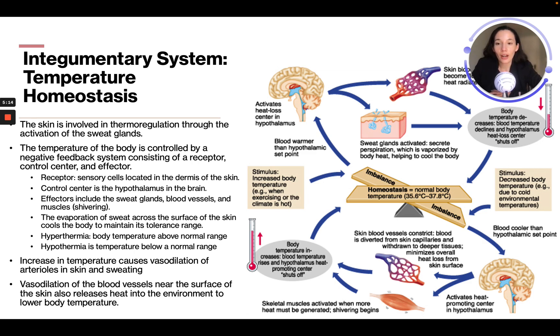The evaporation of sweat across the surface of the skin cools the body to maintain its tolerance range — that's why when you're really hot, you sweat so that you will cool down. Hyperthermia is when the body temperature is above normal range, and hypothermia is when temperature is below the normal range.